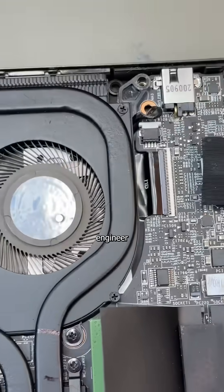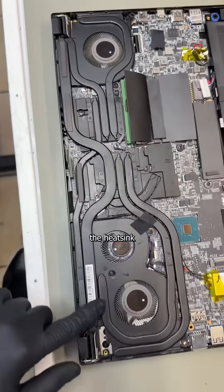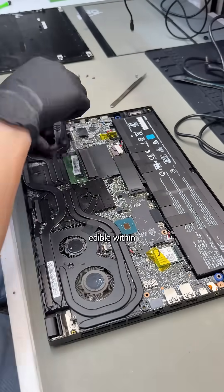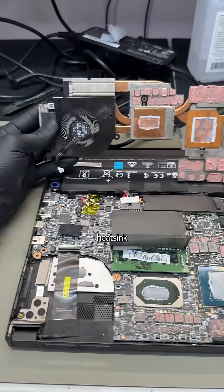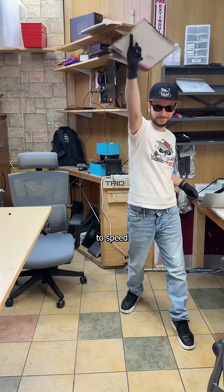Because some genius engineer decided it would be a good idea to jam fragile, unprotected data lines underneath the heatsink and fan intake, leaving it more vulnerable than anything edible within your arm's reach. And though this time-consuming repair involves a complete teardown of the heatsink, hinges, and display, I have a few tricks up my sleeve to speed things up.